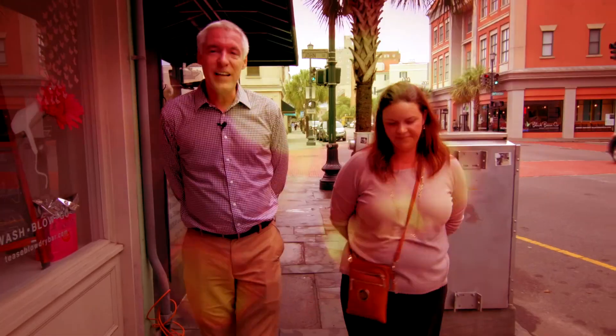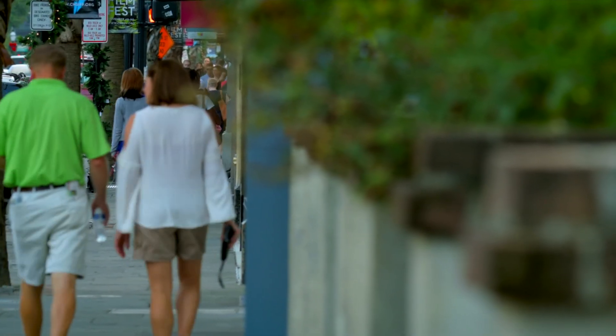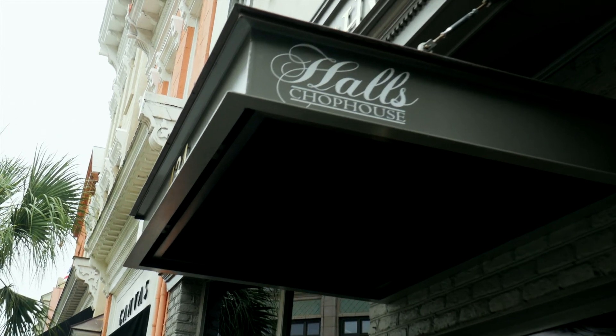We're excited to give you guys a tour of one of the favorite parts of Radcliffeboro: Upper King Street, where all the hot new restaurants and shops are — an area that 10 years ago wasn't like this. We're passing by Hall's Chop House right now, which is one of the best chop houses in the United States. Great service, great food, and the Hall family does a great job of entertaining people. As you can see walking up Upper King, there are tons of restaurants.